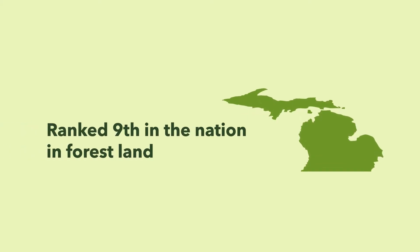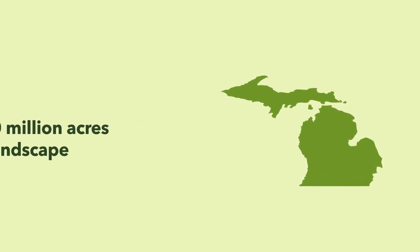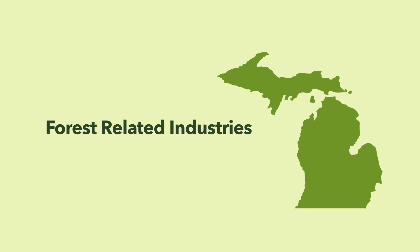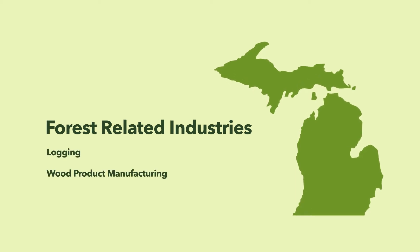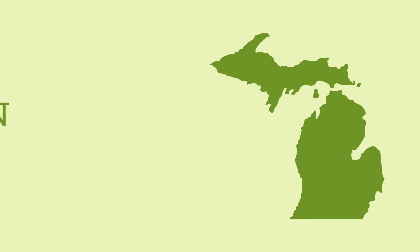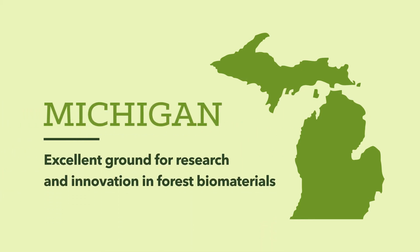Michigan ranks ninth in the nation for forest land. We've got more than 20 million acres of forest, along with forest-related industries like logging, wood products manufacturing, and paper manufacturing. In short, the state is excellent ground for research and innovation in forest biomaterials.